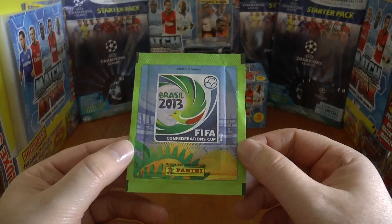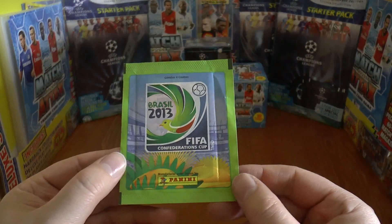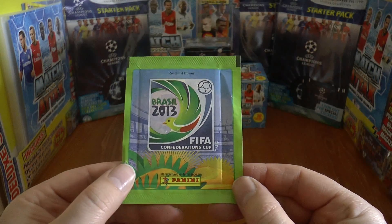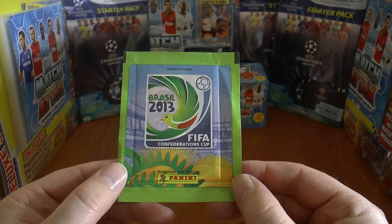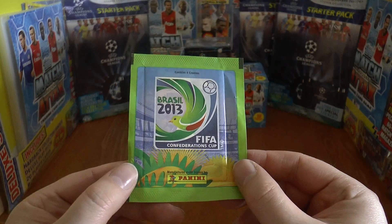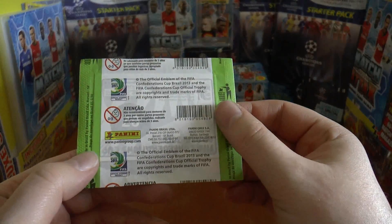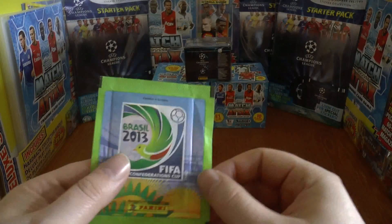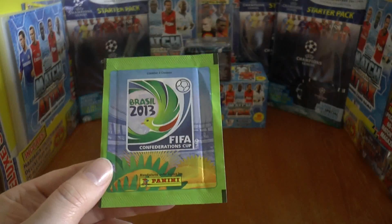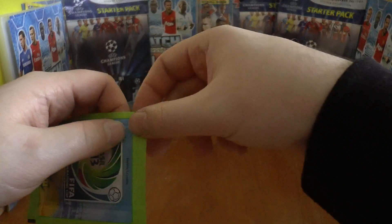Hi guys, Full Cut Stickers here and welcome to Pack of the Day. We are on episode number 11 and today we have a packet of the Panini FIFA Confederations Cup Brazil 2013. It's a Brazilian edition packet here as you can see. Fairly standard from the way the Panini packets are designed, and there's the Confederations Cup emblem. Each of these packs contain four stickers.